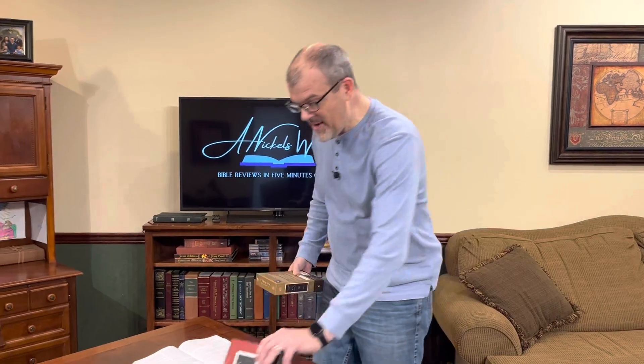Now I'm going to tell you, when I first heard these things were coming out, I'm not a big fan of compact Bibles. I was thinking I'm not going to like this, and I'd already made up my mind. But then when I opened the box and took a look at these things, maybe I need to give them a chance — and then I fell in love.